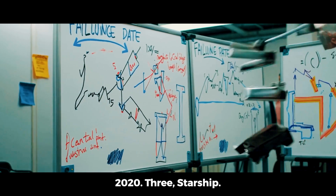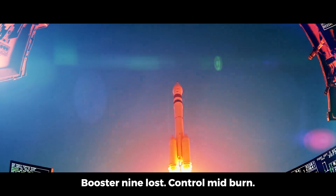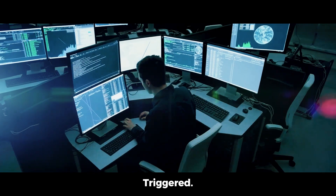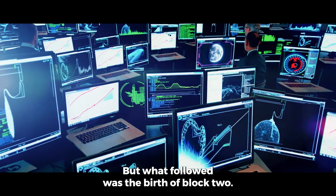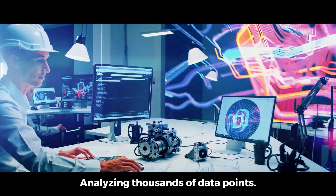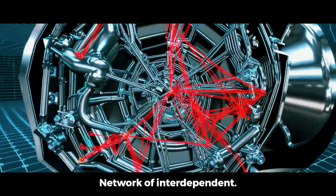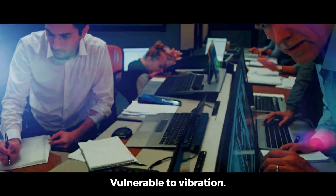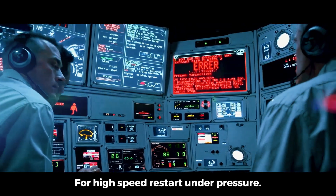On November 18, 2023, Starship's second integrated flight test ended in flames. Booster 9 lost control mid-burn and the flight termination system was triggered. Not a success, at least not by traditional standards. But what followed was the birth of Block 2. Engineers went back to the drawing board, analyzing thousands of data points. What they found wasn't a single flaw, but a network of interdependent issues: heat shielding that couldn't hold, plumbing layouts vulnerable to vibration, and an engine control algorithm not yet ready for high-speed restart under pressure.